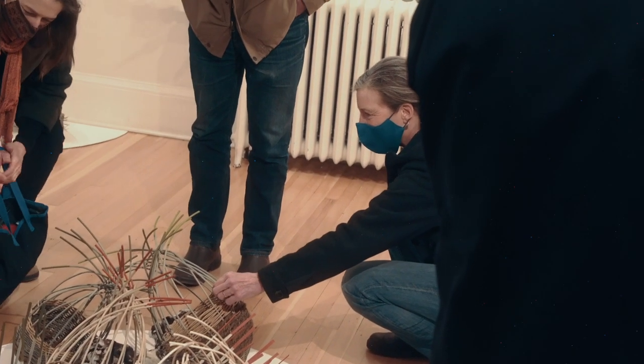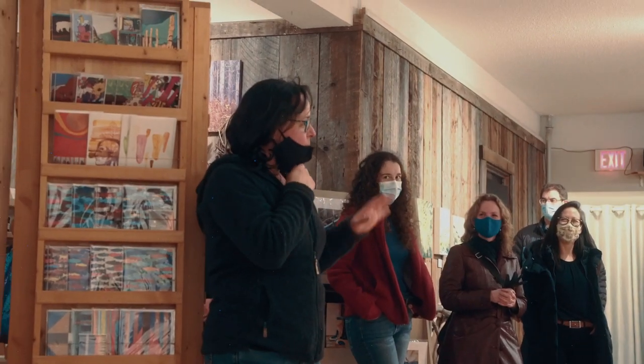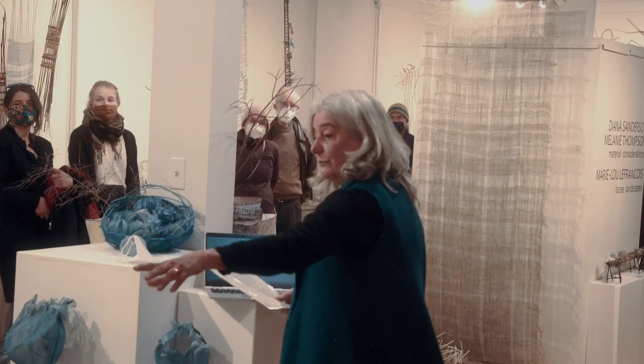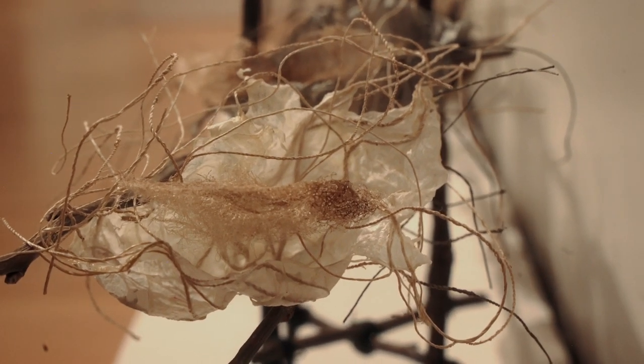Melanie invited me to have an exhibition with her, and when we were sitting down to look at our work the commonality was we're both materially driven. So though our work is different, it complements each other and it's coming from materials.